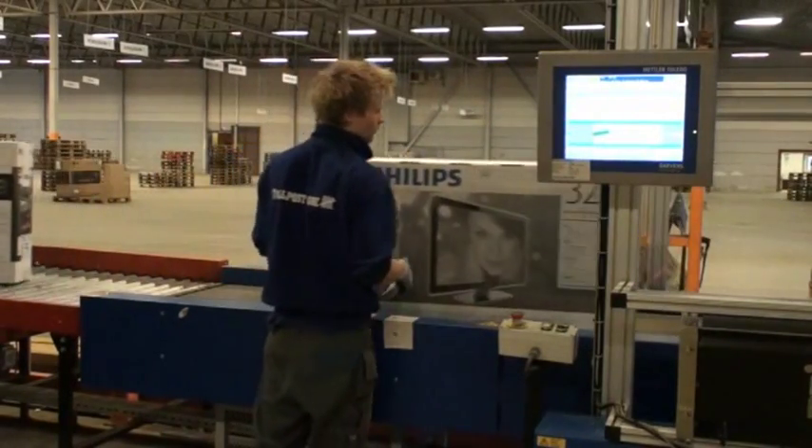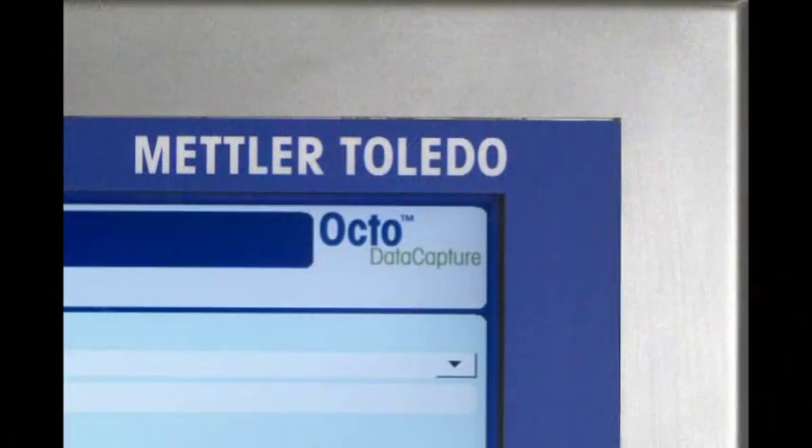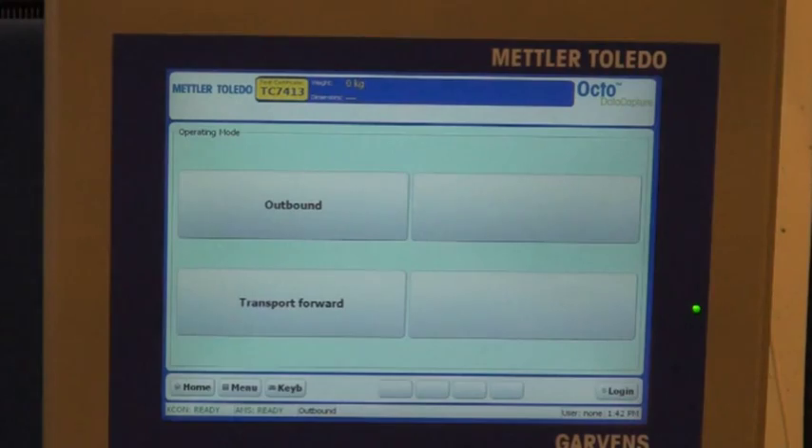However, there are many other, simpler ways to use the TLX. The Octo software can be configured to suit the requirements of your operation. Choose an operation mode that records weight and dimensions only, dimensions and ID only, or any other combination.